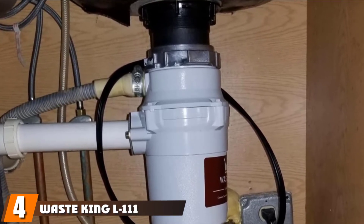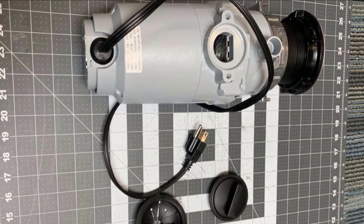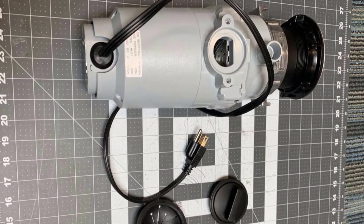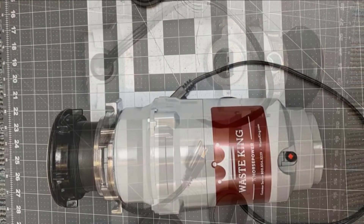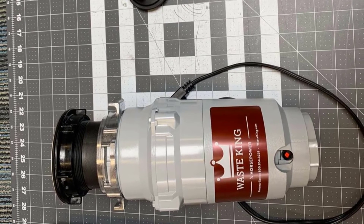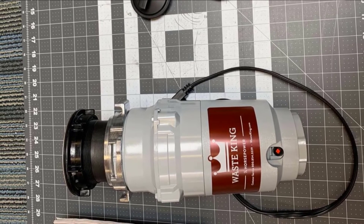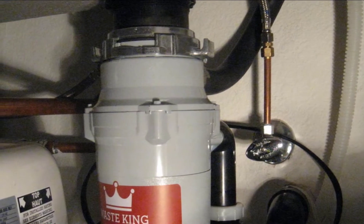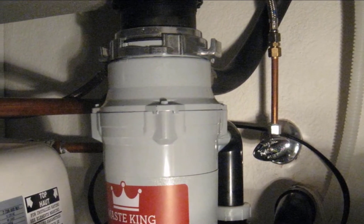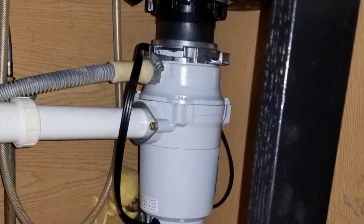Next at number four we have the Waste King L111 garbage disposal. Smaller households or buyers with small budgets will appreciate the Waste King L111, recommended by hundreds of owners who say it's ideal for anyone who doesn't need quite as much power. This continuous feed model is a 1/3 horsepower unit with stainless steel grinders and a 1900 RPM motor. Like larger Waste King models, it features a front-mounted reset button, removable splash guard, and corrosion-proof grinding chamber. This model is backed by a two-year limited warranty for material and mechanical defects.